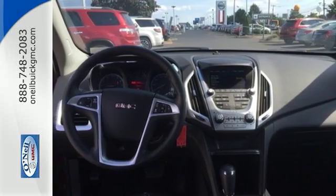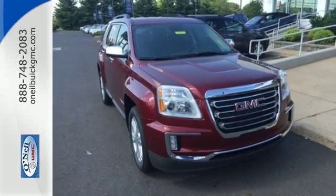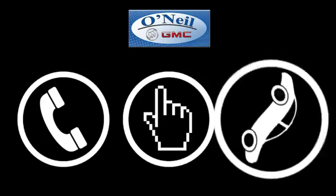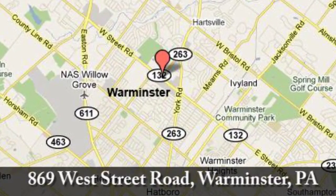This Terrain means business, just like you — a perfect match. Take it for a test drive today. Call, click, or stop in today. We're conveniently located at 869 West Street Road in Warminster, PA, just minutes off the Pennsylvania Turnpike.